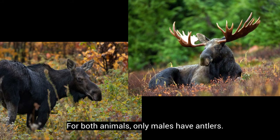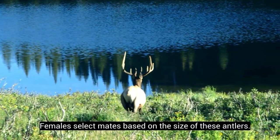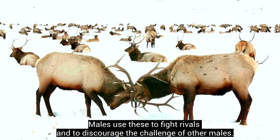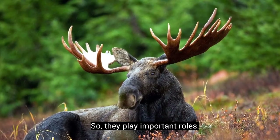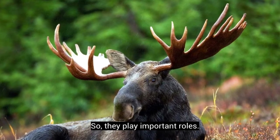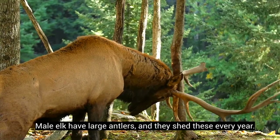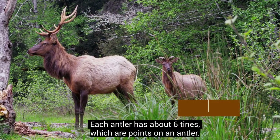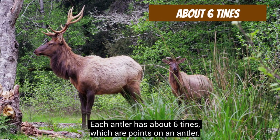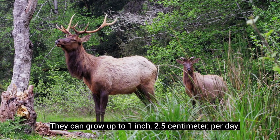For both animals, only males have antlers. Females select mates based on the size of these antlers, and males use them to fight rivals and discourage challenges from other males, so they play important roles. Male elk have large antlers that they shed every year. These antlers are spindly and pointed, and each antler has about six tines, which are points on an antler.